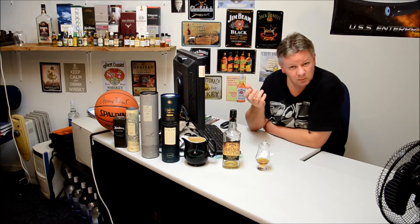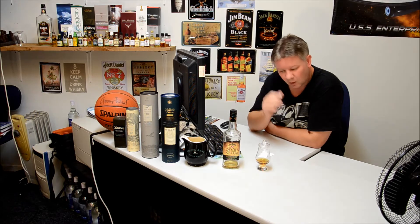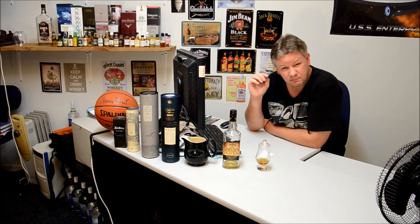They do bourbons and vodkas as well and other liqueurs. But Maker's Mark, all the Jim Beam range obviously, Knob Creek, Old Crow, Bookers and many more.